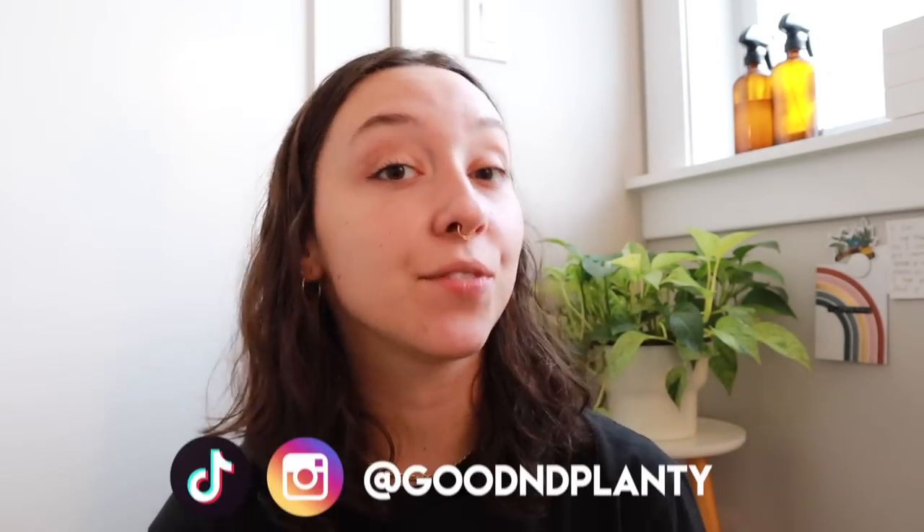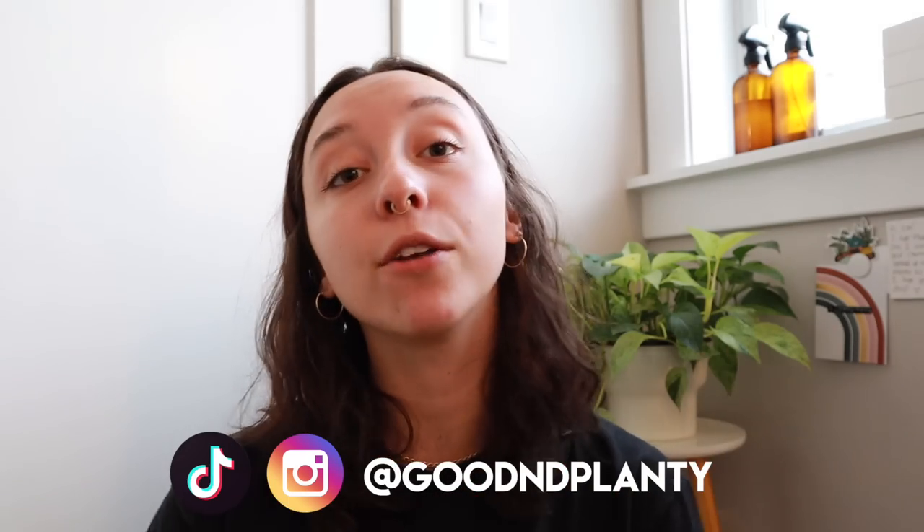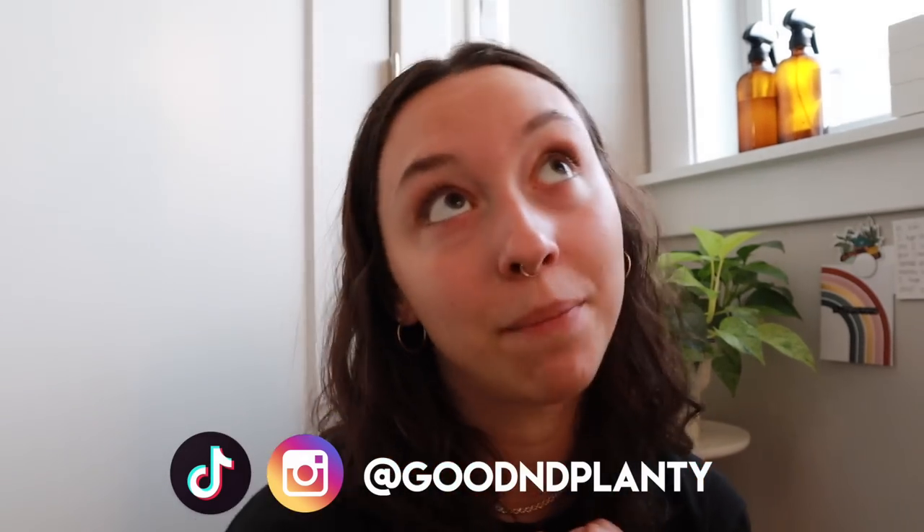Hi everyone, thanks so much for being here. My name is Kat and I make houseplant videos here on Good and Planty. If you absolutely love this video, please consider liking it, commenting, subscribing, or following me on Instagram — all these things help me grow my channel like a plant.